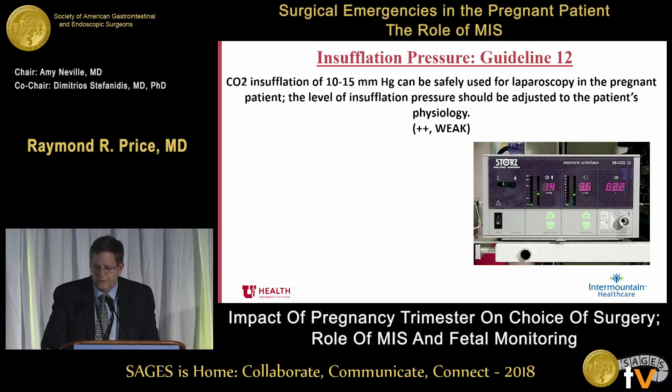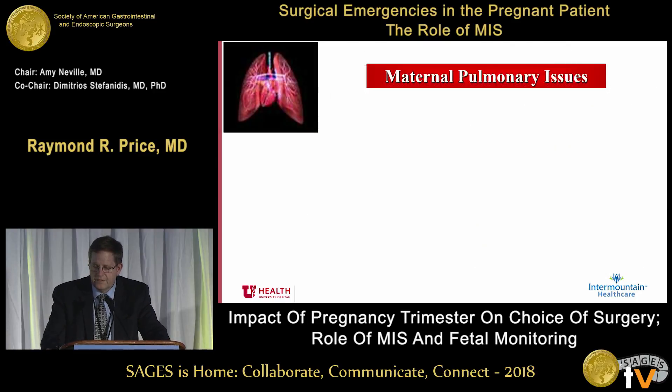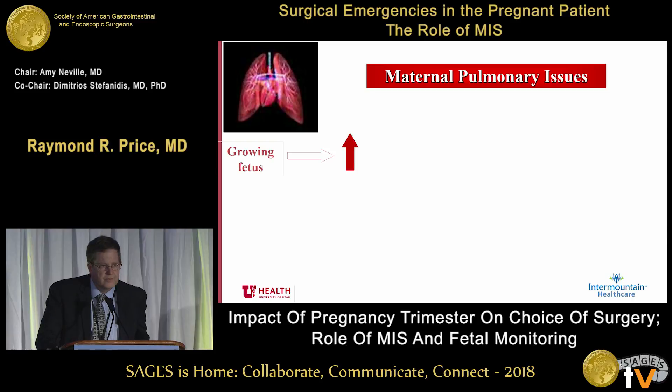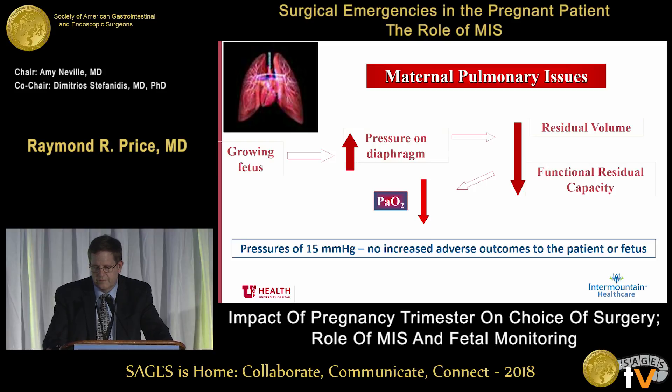The guideline states CO2 insufflation of 10 to 15 millimeters of mercury can be safely used for laparoscopy in the pregnant patient. The level of insufflation pressure should be adjusted to the patient's physiology. What are we concerned about? Maternal pulmonary issues, visualization, and fetal issues about acidosis. The growing fetus causes pressure on the diaphragm, leading to decreased residual volume and decreased functional residual capacity, which leads to decreased PaO2. However, at pressures of 15 millimeters of mercury, there have been no increased adverse outcomes to the patient or fetus, and visualization may actually become important.